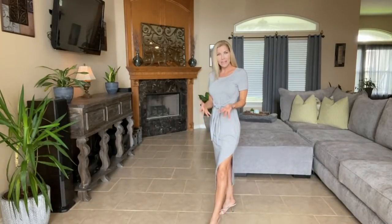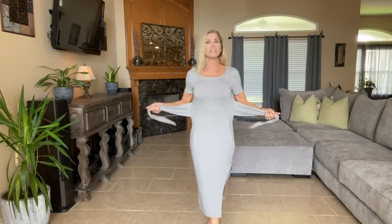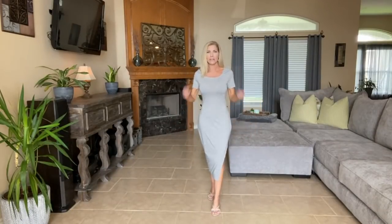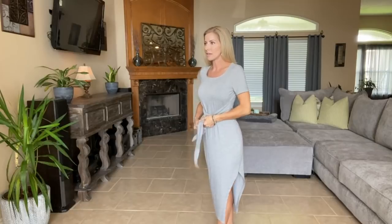This is the dress I was telling you everybody's just going to die over. Look at how cute it is — it's a t-shirt dress but it has a nice little slit, which makes it just a little bit sexy, a little leg pop. It also has a tie right here and you can make it as loose or as tight as you'd like. The material is so incredibly comfortable — like a really really soft jersey material that just kind of lays on your body.